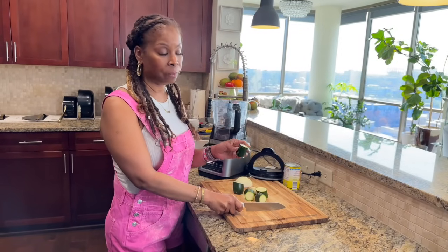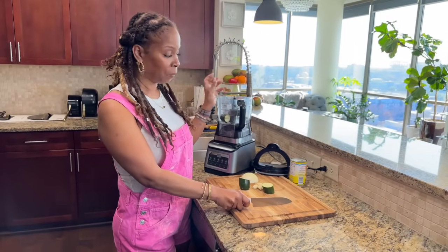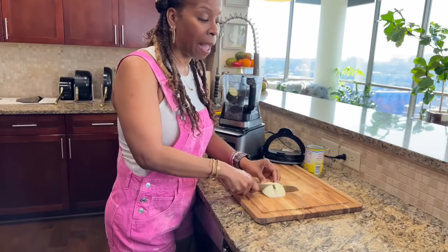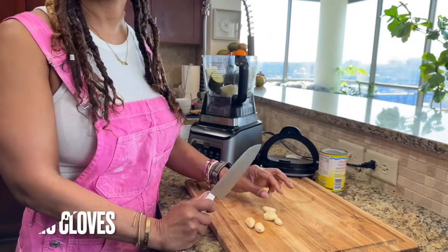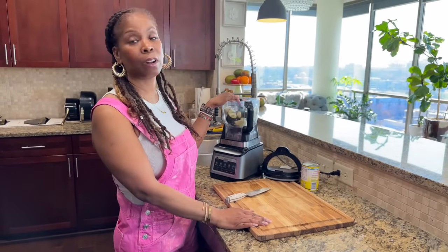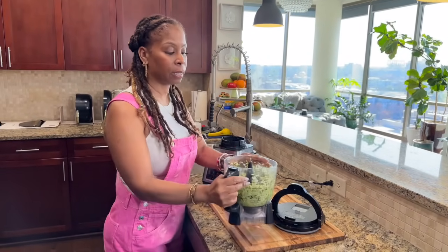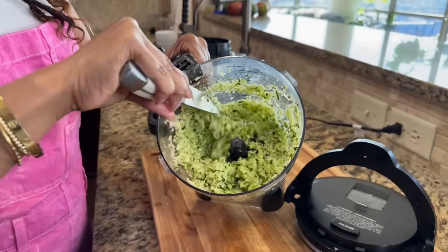I start with one zucchini and place it in a food processor. If you're going to live this plant-based life, you need a food processor or a blender. I'm also using half a yellow onion, rough chopped, thrown into the food processor, and a couple of cloves of garlic. If you don't like the garlic heat, use less — I love garlic so I'm going to use five. Once it's blended down, the texture should be almost like it was grated.